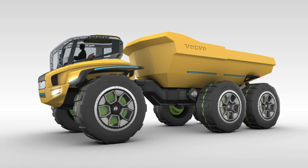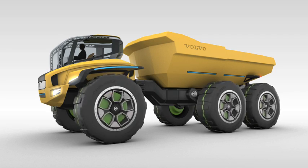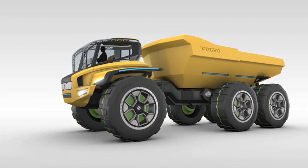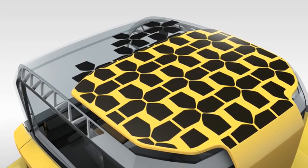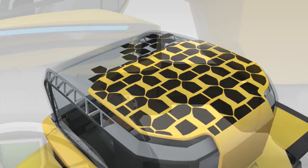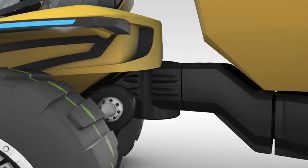Centaur moves almost silently thanks to its ultra-efficient electric hybrid drive system, which is further helped by regenerative braking systems and solar panels to power auxiliary controls. Hydraulics are minimized on the Centaur, but where they do exist, they're filled with water, not oil.